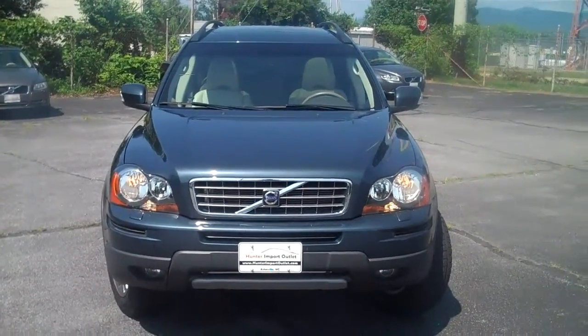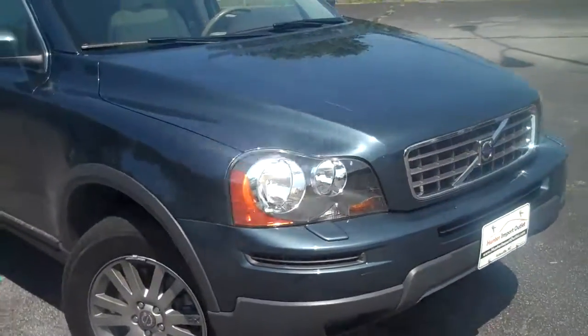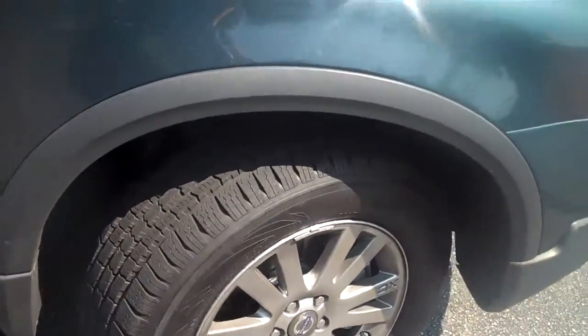This is a 2008 Volvo XC90. It's got a real pretty color to it — it's almost like a teal color. It's got alloy wheels and plenty of tread life on the tires.